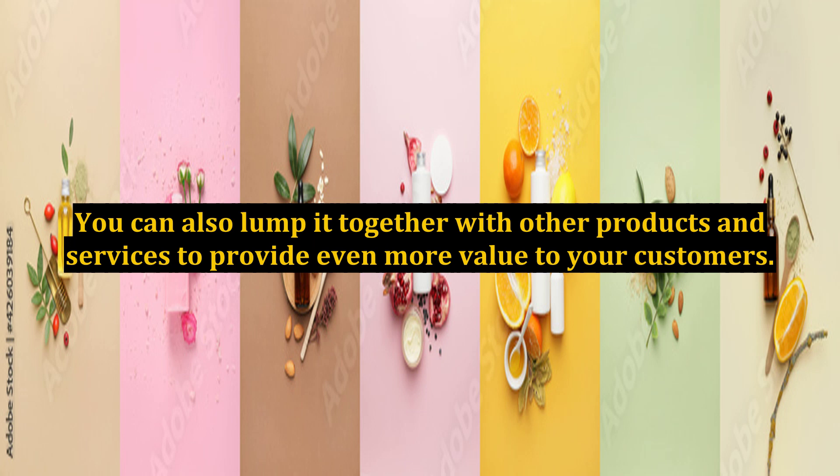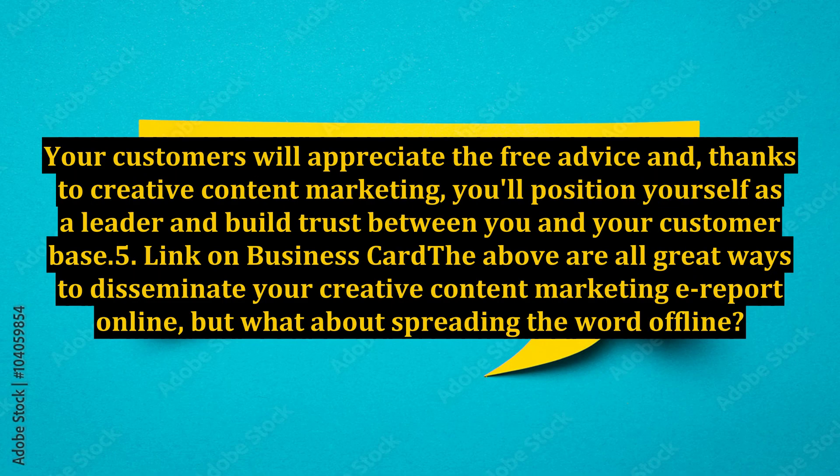You can also lump it together with other products and services to provide even more value to your customers. Your customers will appreciate the free advice and, thanks to creative content marketing, you'll position yourself as a leader and build trust between you and your customer base.